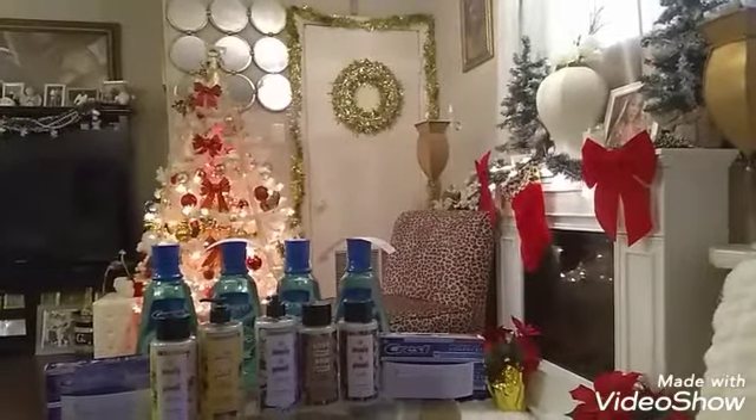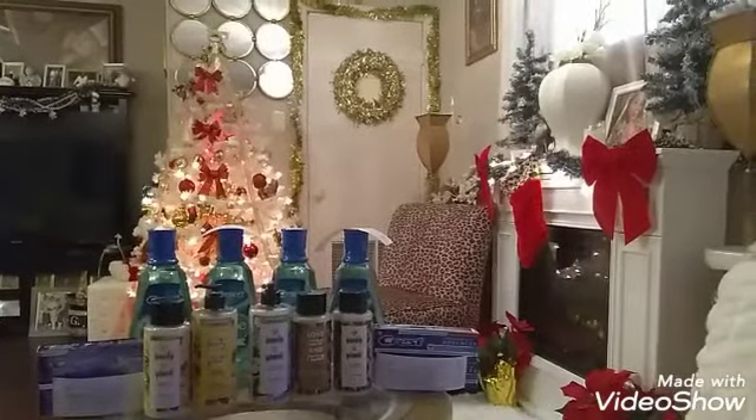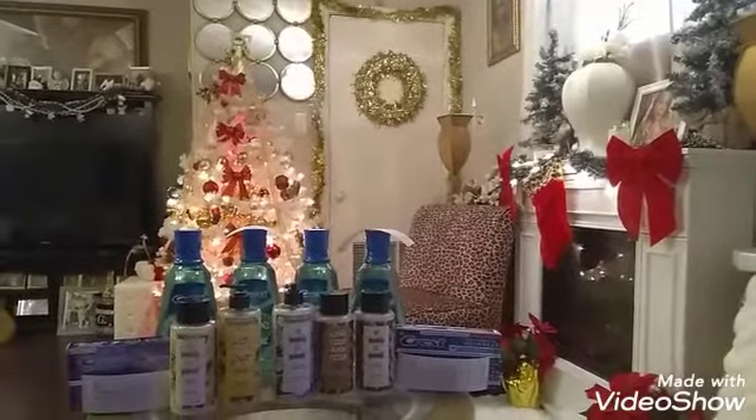Hey guys, welcome back, this is your girl Diva Dollars. Today's haul is my Walgreens haul. I did some really great deals and got some real nice rewards back.